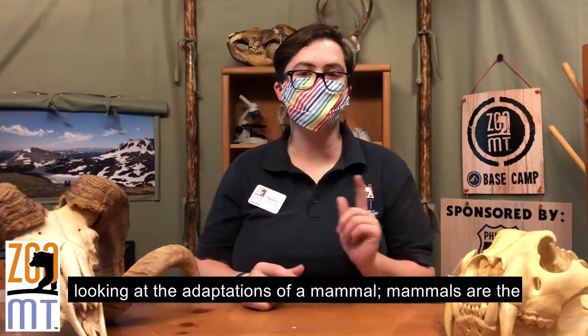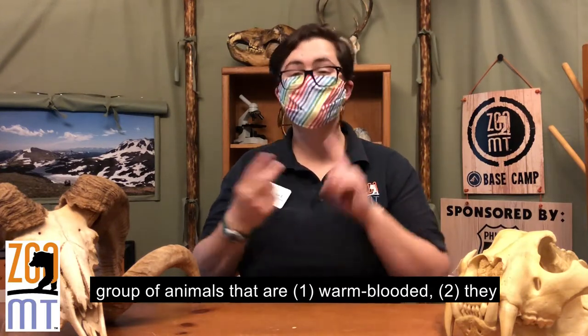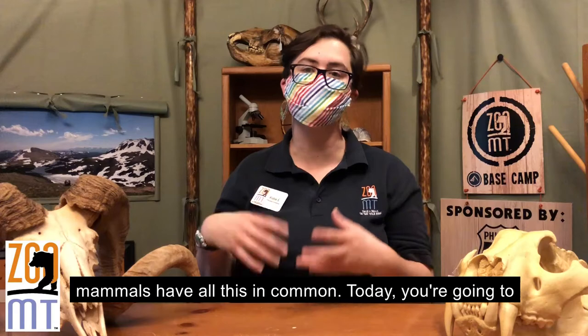Today we're going to be looking at the adaptations of a mammal. Mammals are the group of animals that are warm-blooded, they usually have hair of some kind, they have live young, and they feed those live young with milk. Nearly all mammals have all this in common.